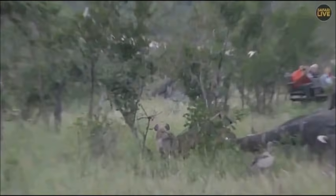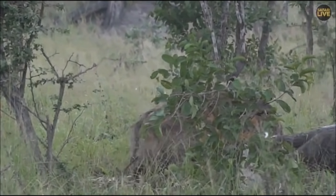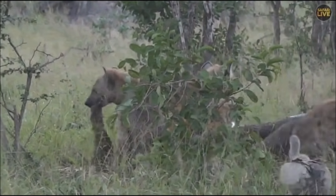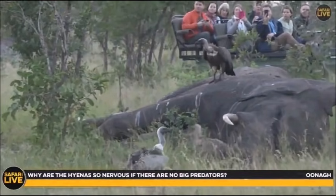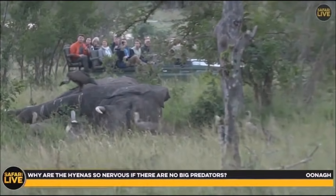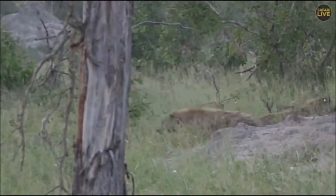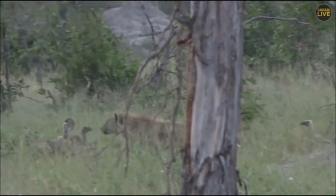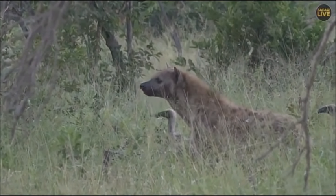The hyenas are quite nervous — they're keeping an eye out all over the place, making sure there are no big predators around. The fact is that a carcass like this, with all these vultures flapping and moving around, if it is spotted by a lion, it will bring the lions charging in. That is the reason the hyenas are keeping a watchful eye out.